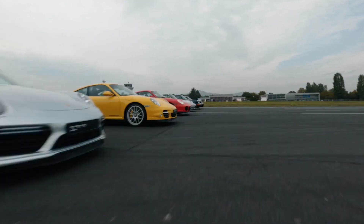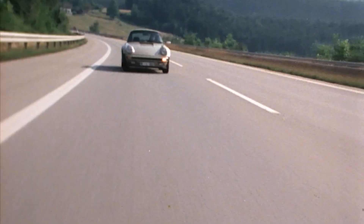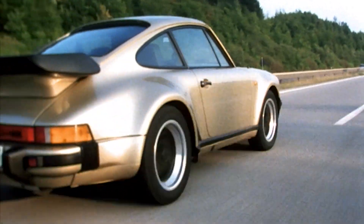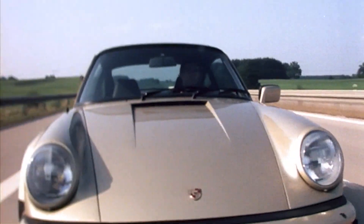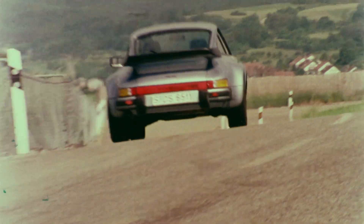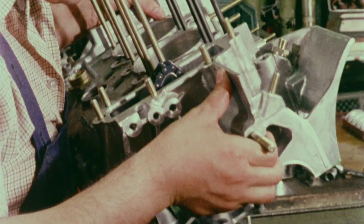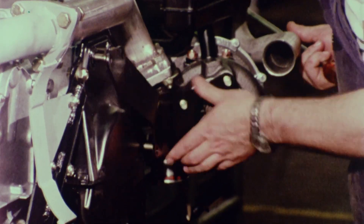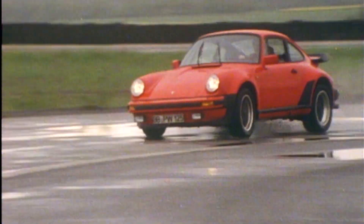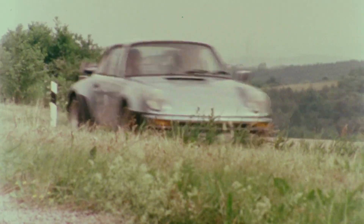Whoever thinks of Porsche 911 invariably associates the turbo models with the iconic sports car brand. As of Generation 2, the G-Series, the 6-cylinder turbocharged rear engine has been the ultimate of every model series. A true super sports car, the driver is at the wheel of the then fastest production car in the world. Distinctive features: a large spoiler and the turbo logo at the rear. Internally referred to as the 930, the first turbo comes with a boost pressure controlled exhaust turbocharger. As soon as it enters the loading area, a veritable storm breaks loose. The 3.0-liter Boxer's feisty power delivery calls for an experienced hand.